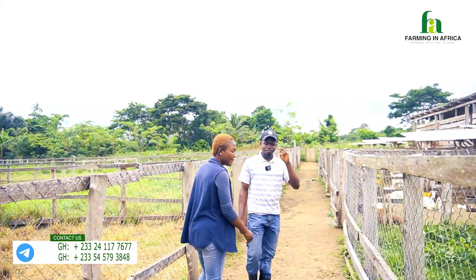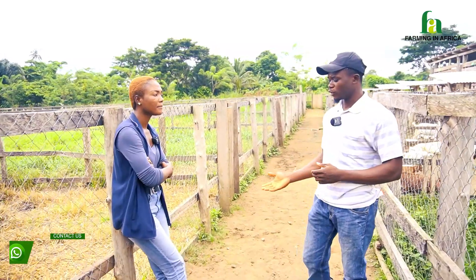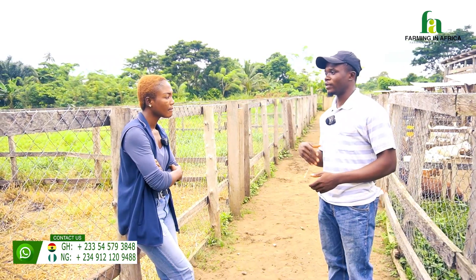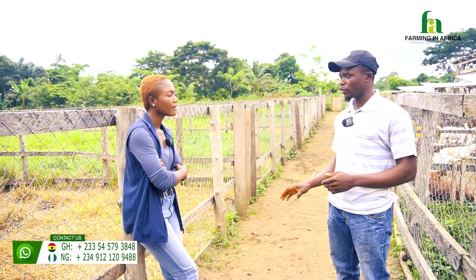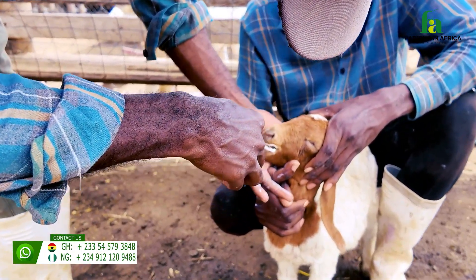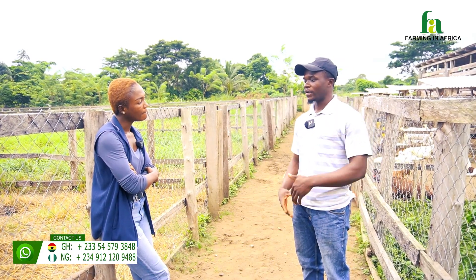Are vaccines mandatory in livestock farming? Yes. Right from the young age of the animal, you need to put them on a vaccination schedule. Even as they grow, you still repeat that — but it's very important you do it when they are very young. When they are very young, their immune system is weak and not too strong. When you give them vaccines, their immune system becomes very strong to fight against diseases.